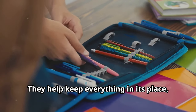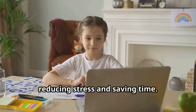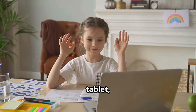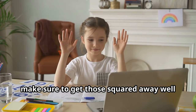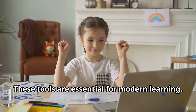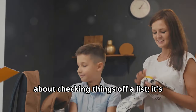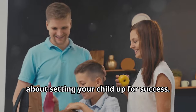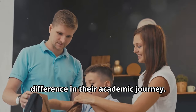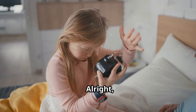Pencil cases, folders, and desk organizers can make a world of difference — they help keep everything in its place, reducing stress and saving time. Don't forget about technology: if your child needs a laptop, tablet, or calculator, make sure to get those squared away well in advance. Having the right supplies isn't just about checking things off a list; it's about setting your child up for success.